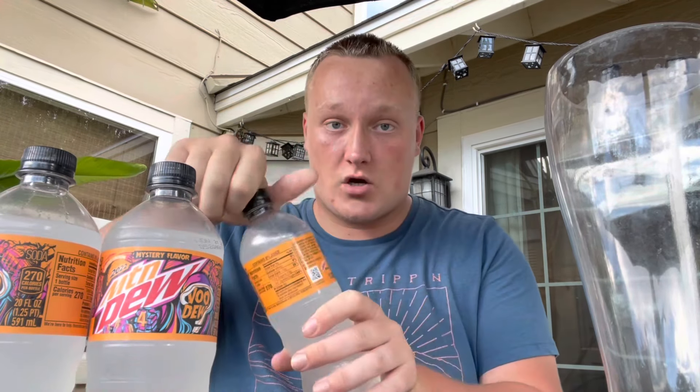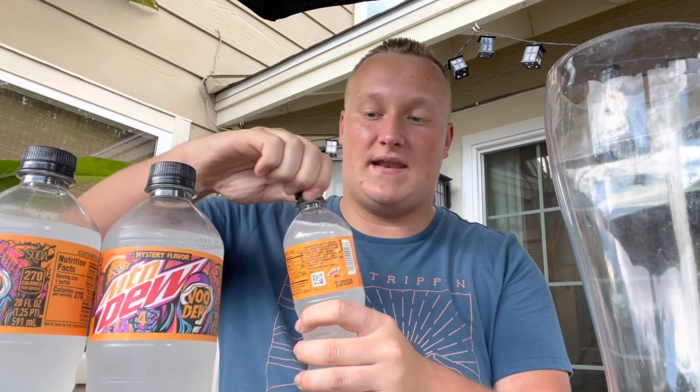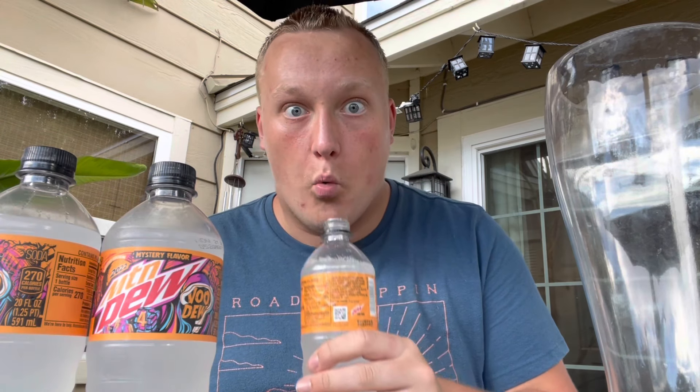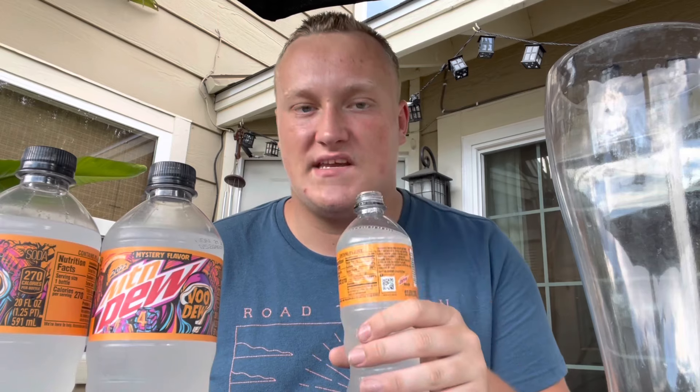Let's go ahead and open the first one. Before I pour all three in, I'm going to crack this open and give it a try. Let's give it a smell test first — whoa, oh my gosh! That smells like Mountain Dew Voltage, not exactly though. Let me give this a taste.